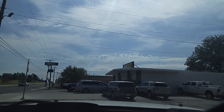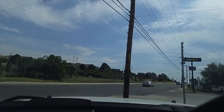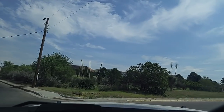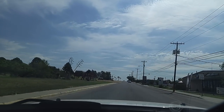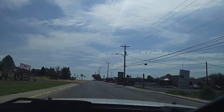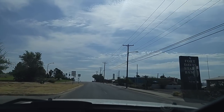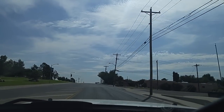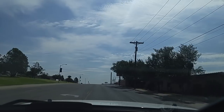Hi guys, this is Rusty78609 and I'm in Alpine, Texas, pulling out of a store. We're gonna drive out here to Sul Ross State University in Alpine, Texas, and hopefully I can find entrance number three, because that's kind of the entrance to the main facility. It's got several entrances.